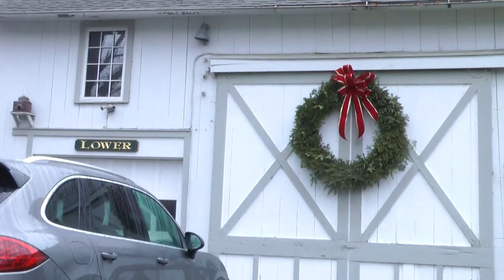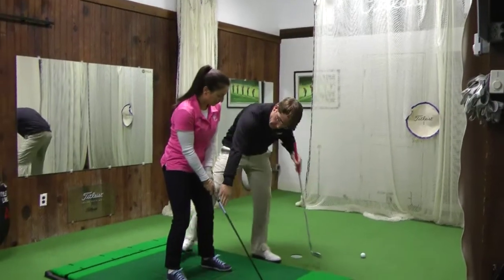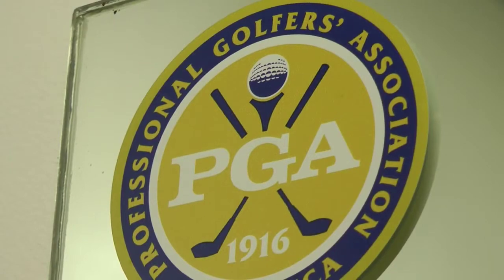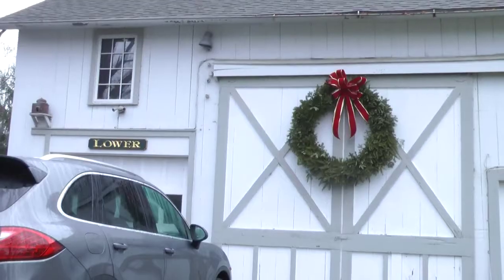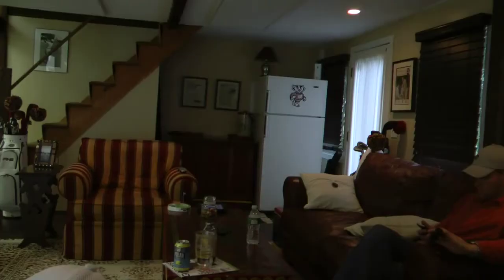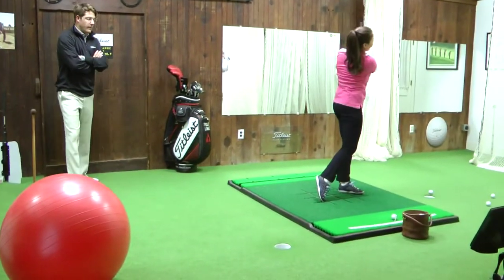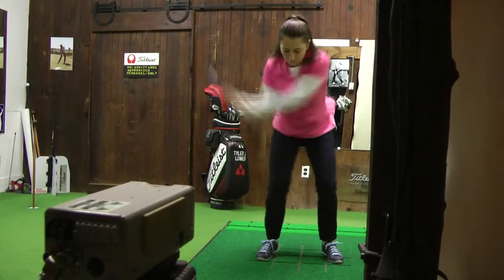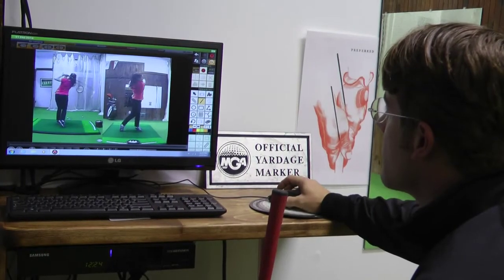Ever learn to play golf in a barn? Well, now you can. Norwalk's Tyler Lower, a PGA certified golf pro, has opened up an indoor teaching facility in the barn on his Newtown Avenue property. Golfing in a barn? Different. But Lower's Green Light Golf facility is more than just novelty — it's golf technology and know-how crammed into an unconventional space.